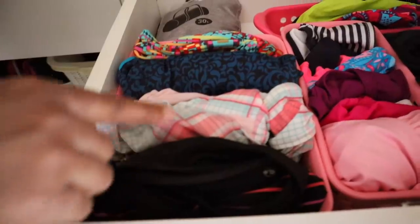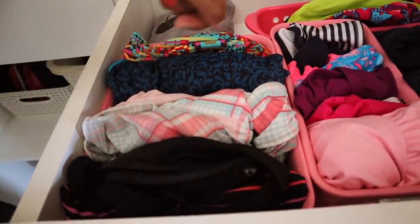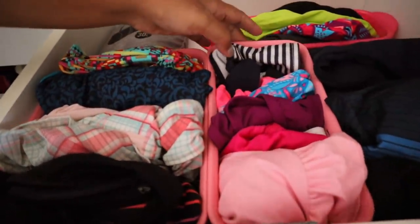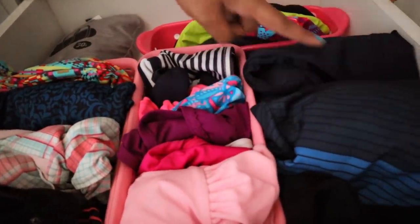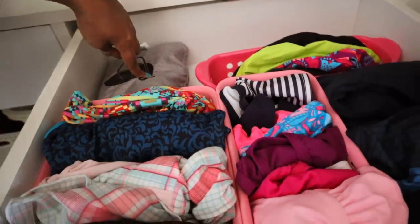In this next drawer I have kept all our swimwear. The first basket is mine, the second one has Kaya's swimwear, the third one is parts, and then the long rectangular one has all the caps, and that is the gym bag.